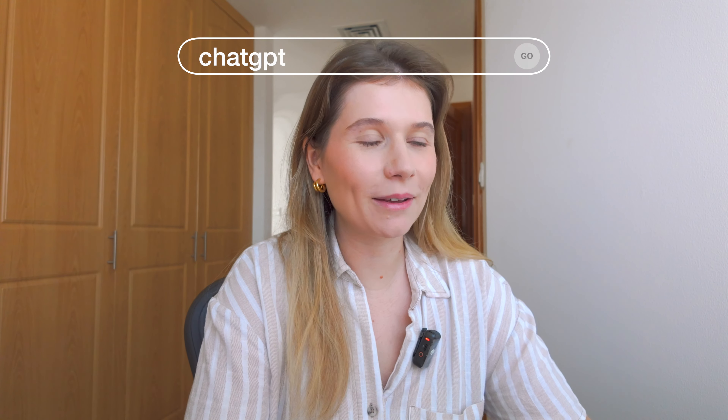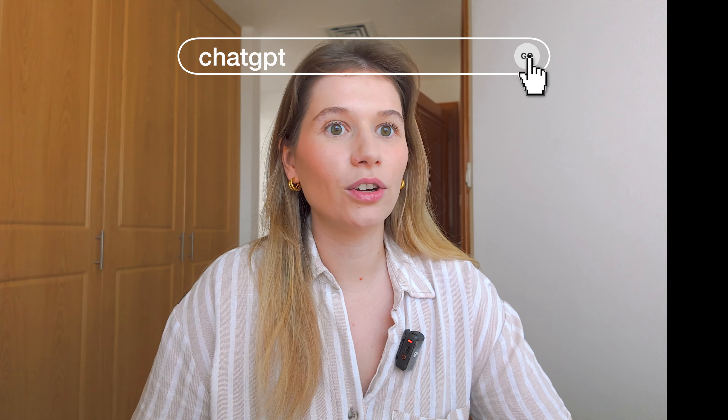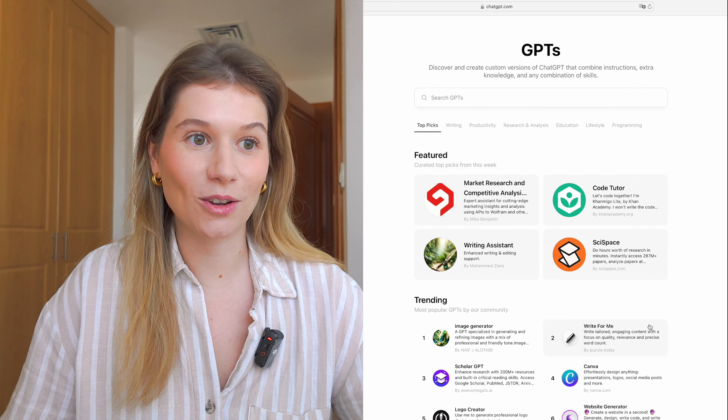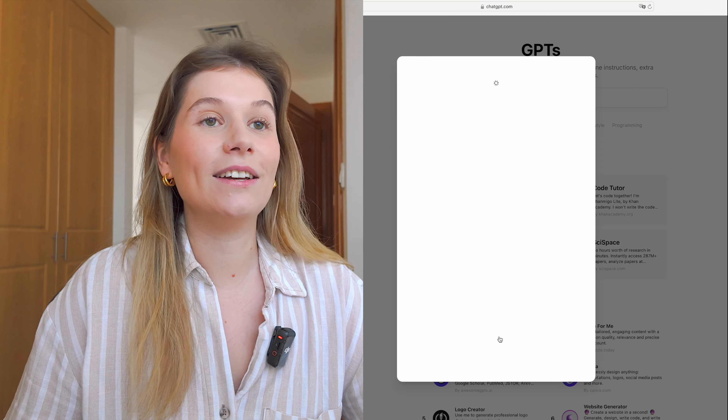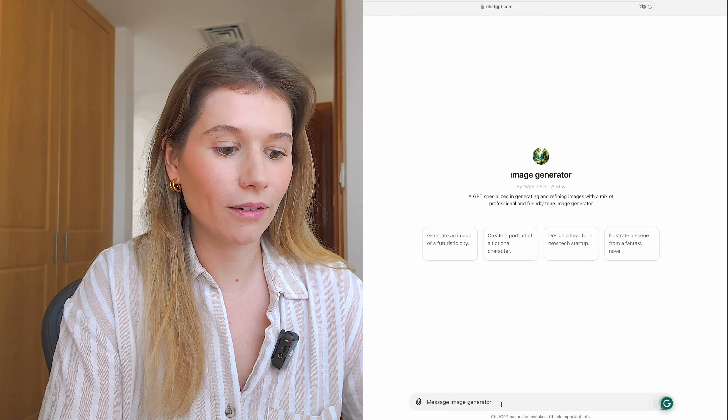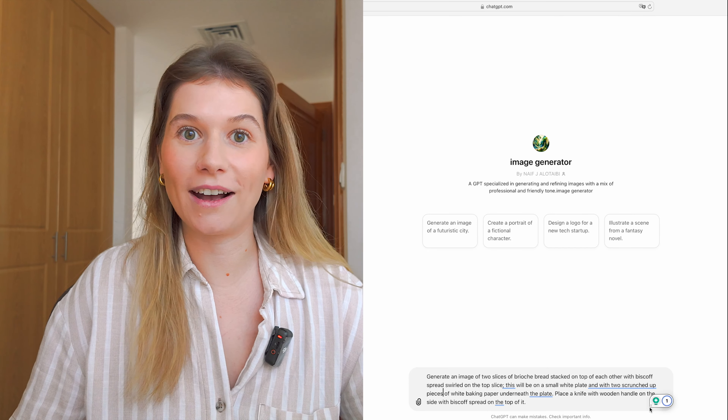The next thing we're going to do — and this is the bit I'm really nervy about — is now try to generate an image similar to this on ChatGPT, just prompt it and see what happens. I feel like I'm doing an exam at school. Okay, going onto the Explore GPTs page — in the trending section it has image generator, so I'm clicking on that, starting a chat, and putting in exactly what I photographed. I think I've been as descriptive as possible.